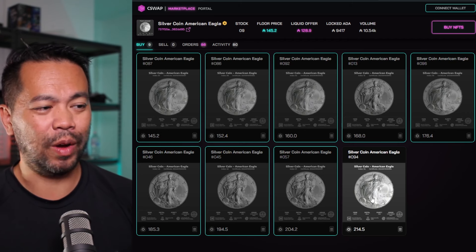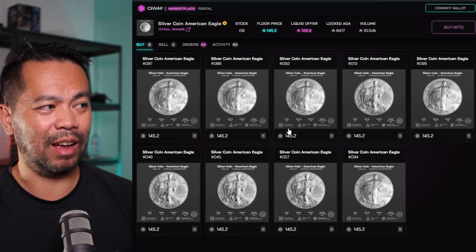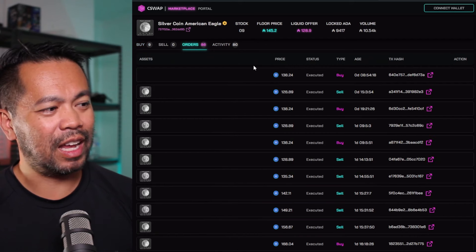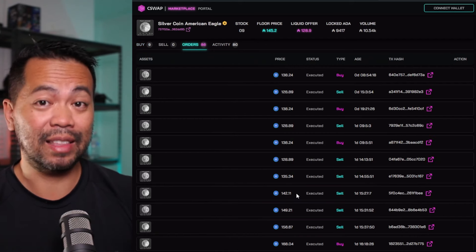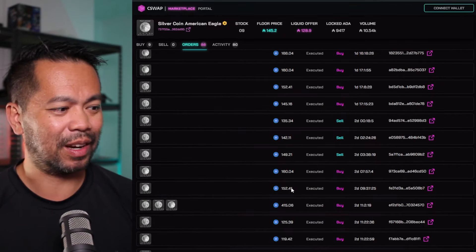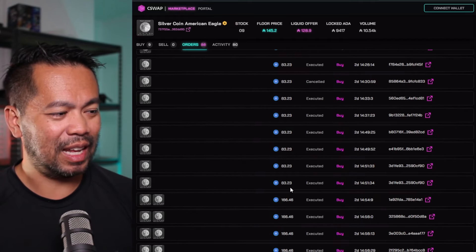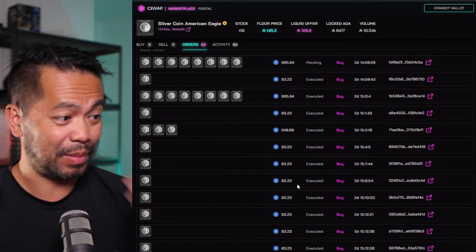I could purchase all of these and set the floor price up to 214 ADA each for one of these coins. And as more tokens are sold, that price will drop back down to its original sell price. Looking at the orders, there are a lot of people buying the silver coins above the initial sell price and what these coins are actually worth.